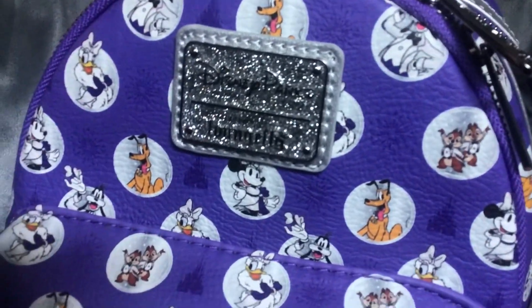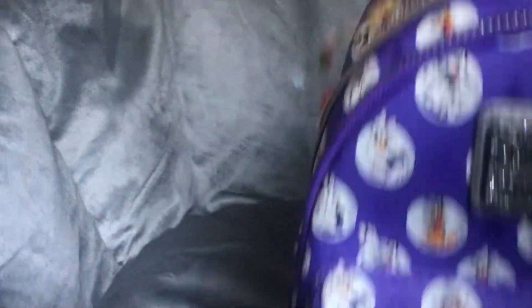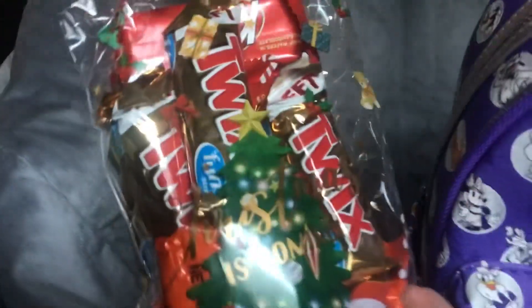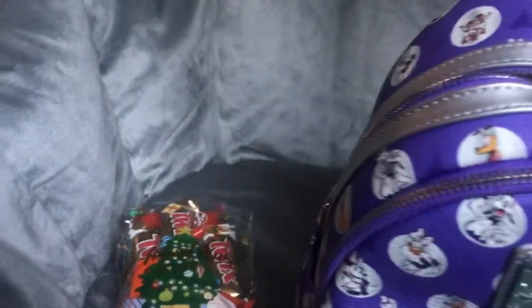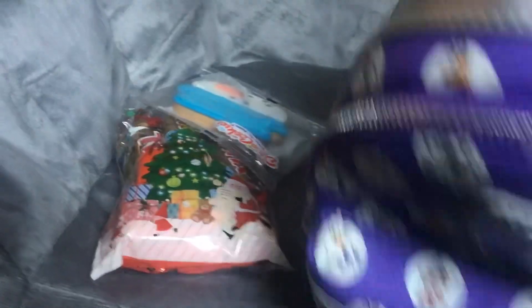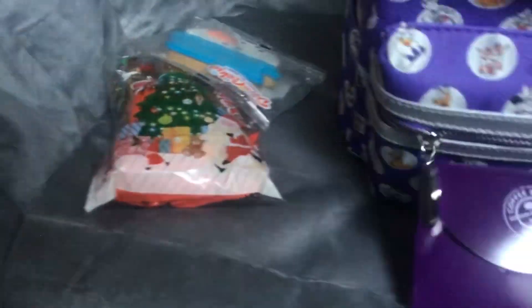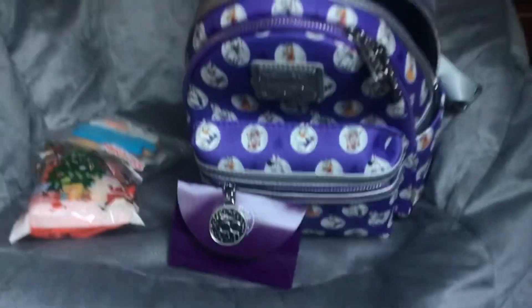Loungefly bags are really expensive, like over a hundred dollars sometimes. And of course I got some goodies. Sorry about that, my brothers are yelling — they're watching sports as always. And then I have some cookies. And I have a gift card to Coffee Bean, which is honestly like one of my favorite places. If Starbucks were shut down or if there was no Starbucks close by, I would go to Coffee Bean.